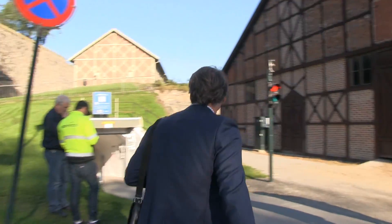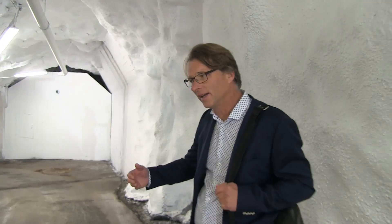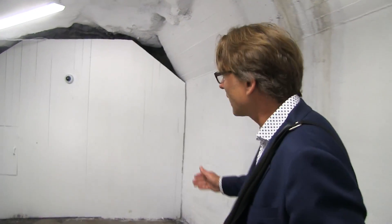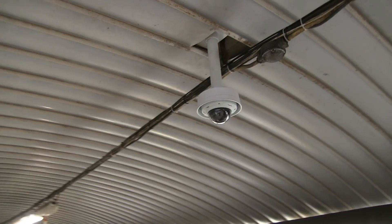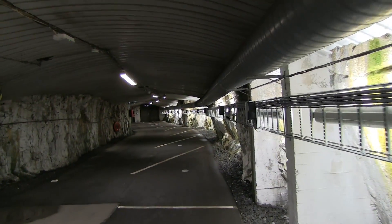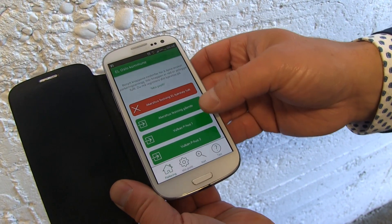We are walking down into the inner part, under the castle in Oslo. Here we have surveillance 24/7 so people feel secure. It's quite advanced with smart grids, and we also have a special traffic system. You can download an application for your own access.